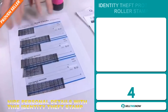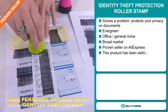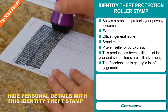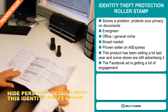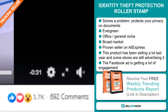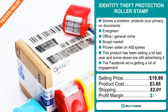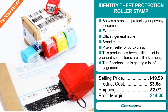Our next product is the Identity Theft Protection Roller Stamp. Now this is a problem solver — it protects your privacy on documents. It's an evergreen product, which means you can sell this all year round. It falls under the office general niche market, and we also think this item has a broad market base. It's a proven seller on AliExpress with many, many orders, and this product has been selling a lot last year with some stores still advertising it. The Facebook ad is getting a lot of engagement. The selling price is just under $20, whereas the product cost is only $3.68. Shipping will set you back just over $2. So you're looking at a good profit margin of $14.30. Sell this now.